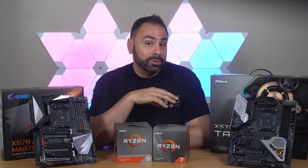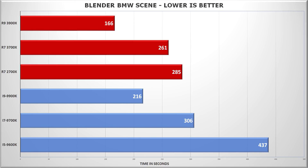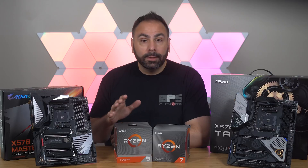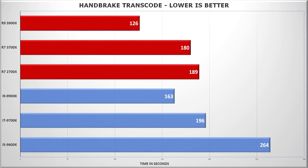After that, I ran our CPUs through the BMW scene in Blender, where again we see the 12-core AMD processor dominating the competition. The 3700X shows an improvement over the 2700X with the same core and thread configuration, but not by a huge amount. Handbrake was also a similar story, with the 9900K putting up an expectedly solid result, but the 3900X just trouncing it. Again, marginal gains for the 3700X, but gains nonetheless.